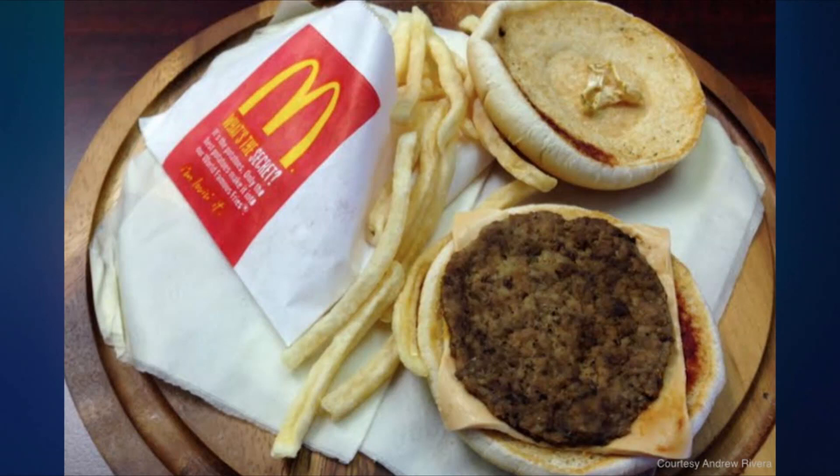The fast-food story of the week: a chiropractor in Nebraska has been displaying a two-year-old McDonald's Happy Meal in his office, hoping it will show his patients to eat healthier. And that two-year-old Happy Meal looks pretty similar to a two-hour-old Happy Meal, doesn't it?